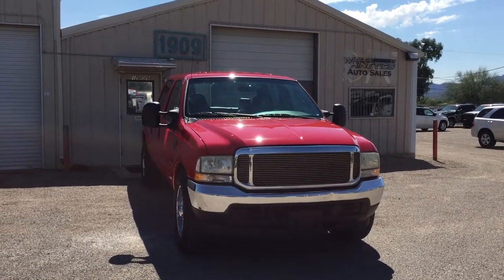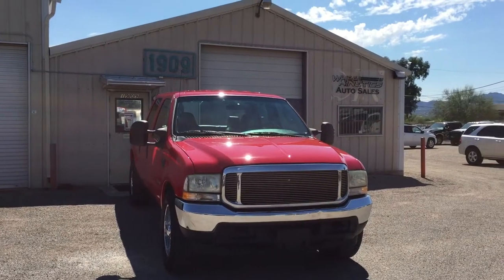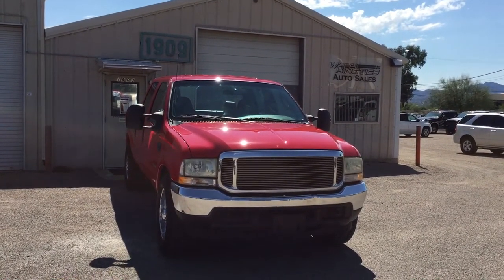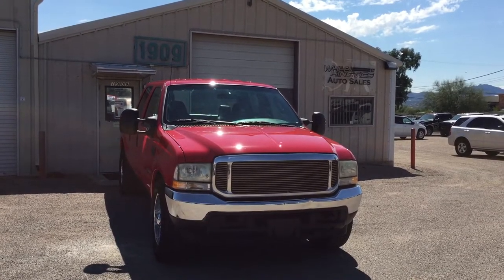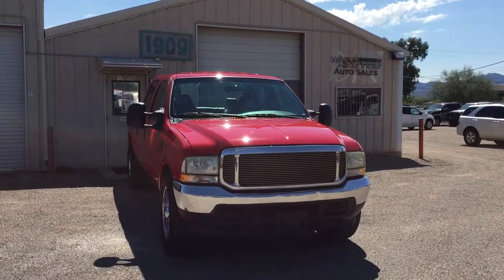This is Roger with Wheel Kinetics in Tucson, Arizona. We're selling this truck as a 2004 Ford F-250 Crew Cab Long Bed. It's got 150,078 miles — so 150,000 miles.